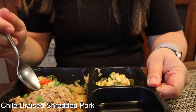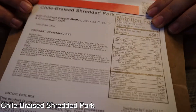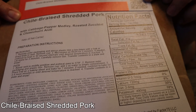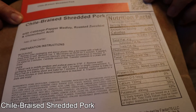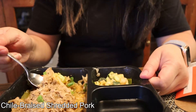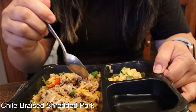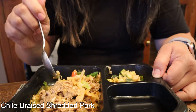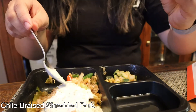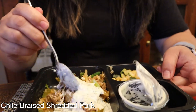Today I have chile braised shredded pork. The macros: 490 calories, 41 grams fat, 10 grams carbs, and 26 grams protein. It has a cabbage pepper medley, roasted zucchini, and chimichurri aioli. It's a little dull looking because I did not bake it this time — I need to clean my air fryer. I put water in the little portion right here.